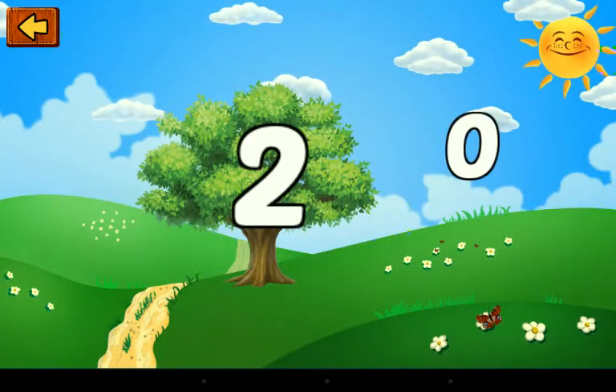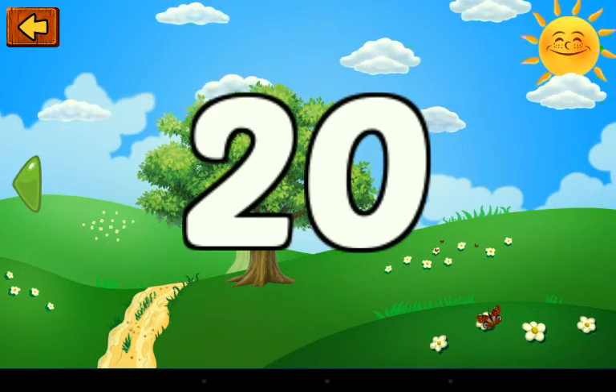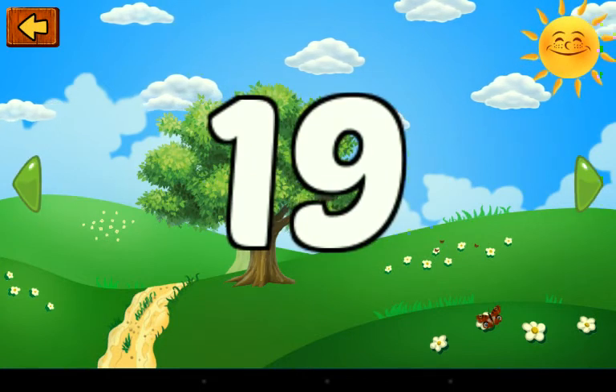Two and zero — this is a number. Twenty. One and nine — this is a number. Nineteen.